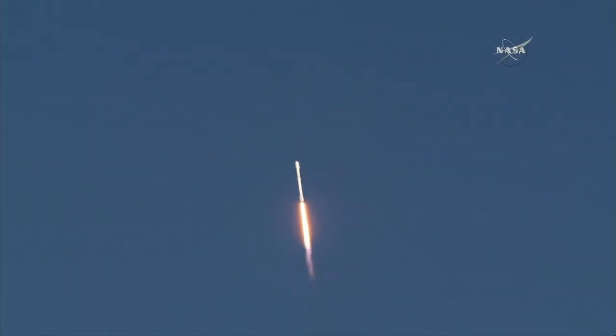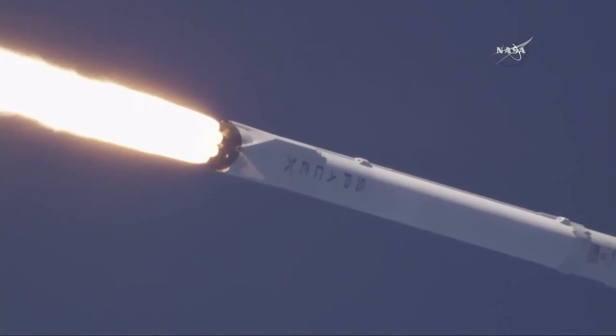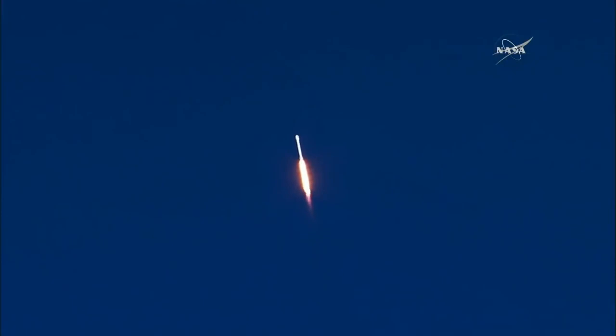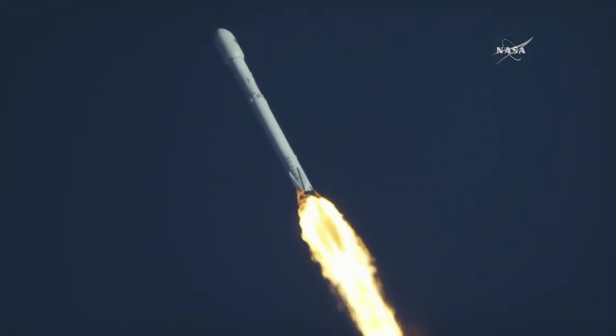Just about 45 seconds into the flight of the Falcon 9. Now the vehicle is nominal. Just over one minute until the Falcon 9 reaches trans-sonic speed and passes through Max-Q — the point where mechanical stress on the rocket reaches its peak. The vehicle is supersonic, and the vehicle has passed maximum aerodynamic pressure.